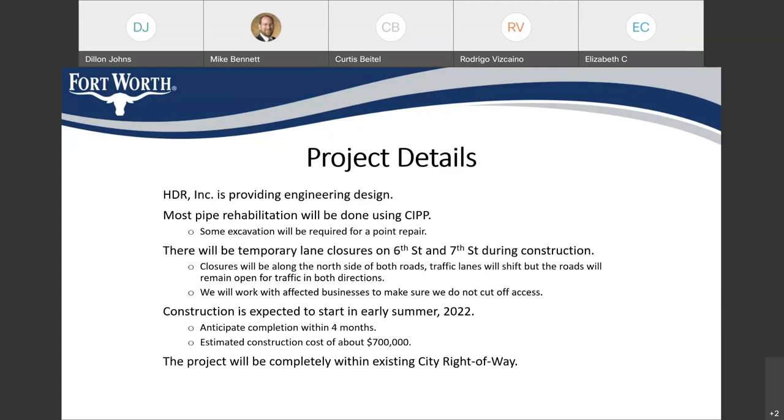Most of the manholes are in or near intersections along this route. If any of those manholes are in a location that would impact access for a driveway or parking garage for a business or apartment, we're going to work with those owners to make sure nobody loses access to their building or driveway during construction. We will provide accommodations and find ways to ensure that traffic can still come and go as needed.